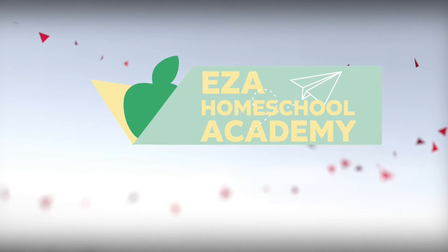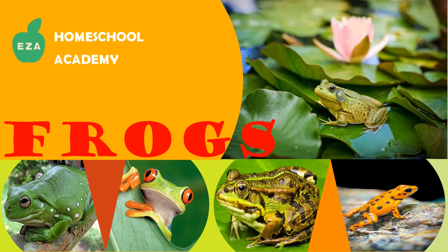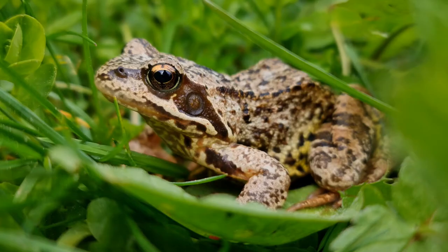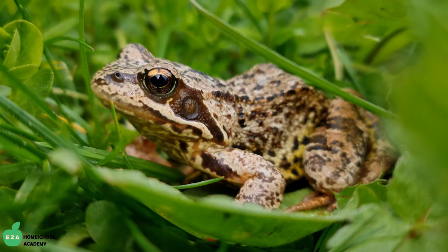Welcome to EZ-A Homeschool Academy. Frogs. Frogs are amphibians, which means they can live in water or on land. The word amphibian means double life. So these aquatic creatures spend time in and out of water.